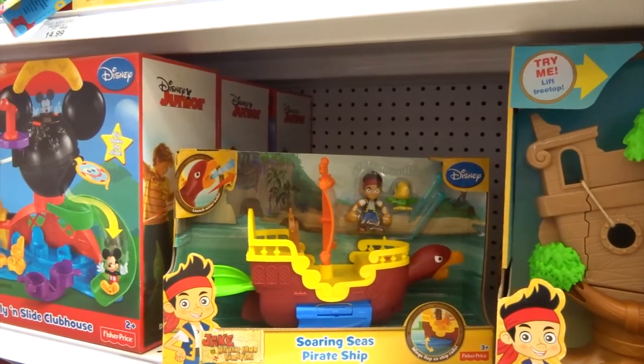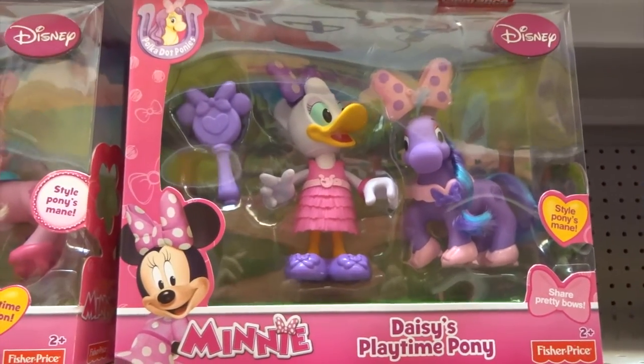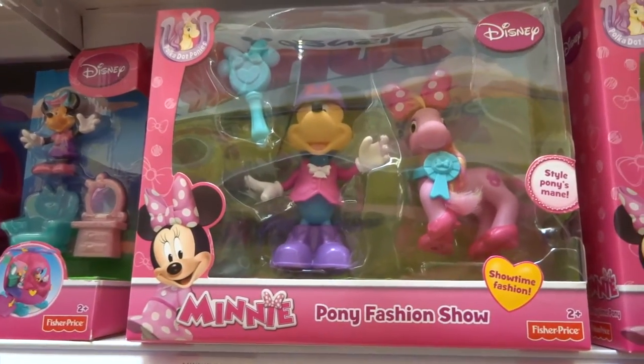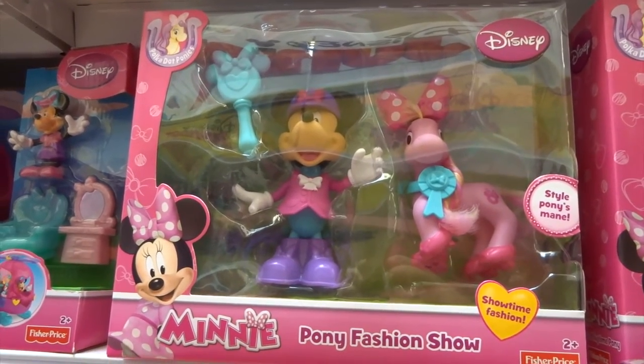So cute. They have so many things here at Toys R Us, oh my goodness. It's Daisy's Playtime Pony and Minnie Mouse with her Playtime Pony. I'm gonna have to get those too. Those are so cute.